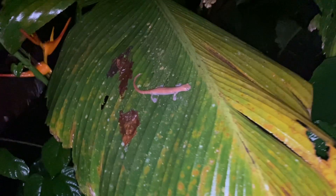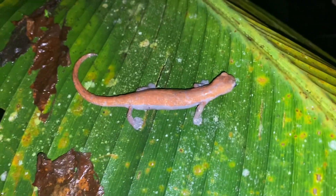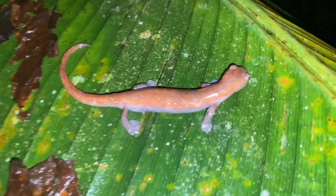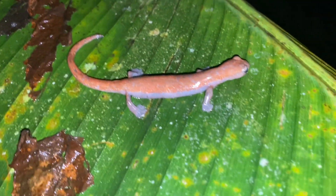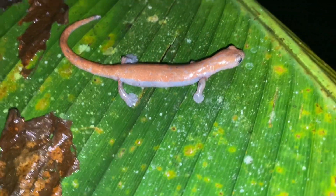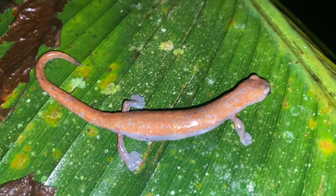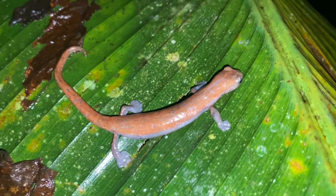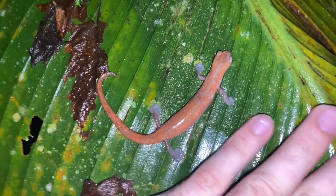Look at this — I think this Bolitoglossa may be gravid. It has a funny-shaped belly, and while some diseases can cause bloating, they generally cause translucency in the skin, which I don't see here. So this one may be ready to lay eggs. It's also the largest one I've seen so far — not a huge species, but comparatively large.